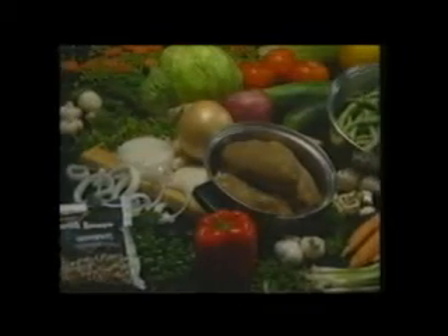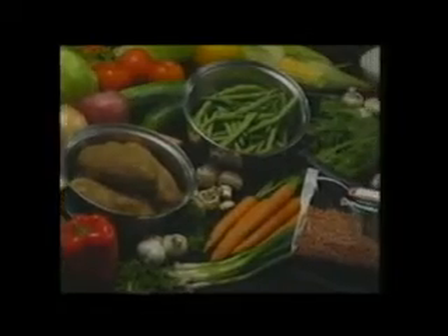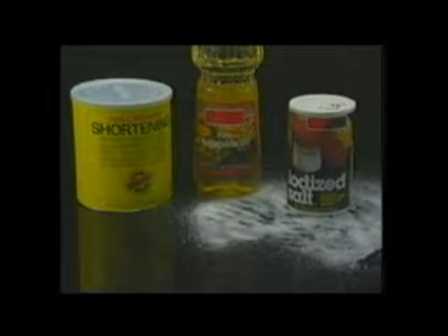By making the change to waterless cooking, you're making a change towards a longer and healthier life. The Surgeon General reports that two-thirds of all deaths are diet-related, and that salt and fat are the two worst dietary elements. The average American consumes 15 pounds of salt per year, which leads to high blood pressure, kidney problems, and heart disease.